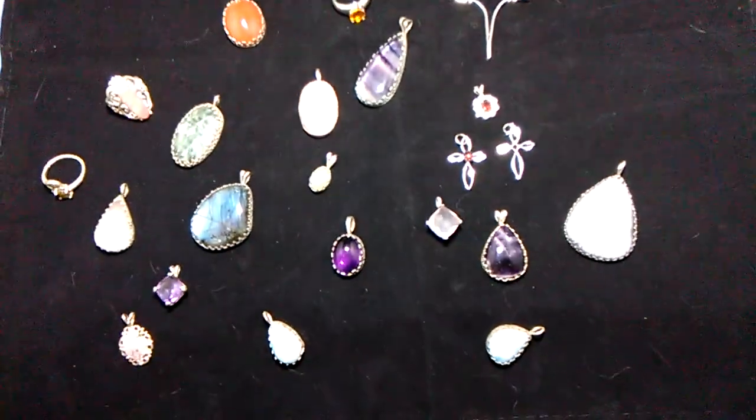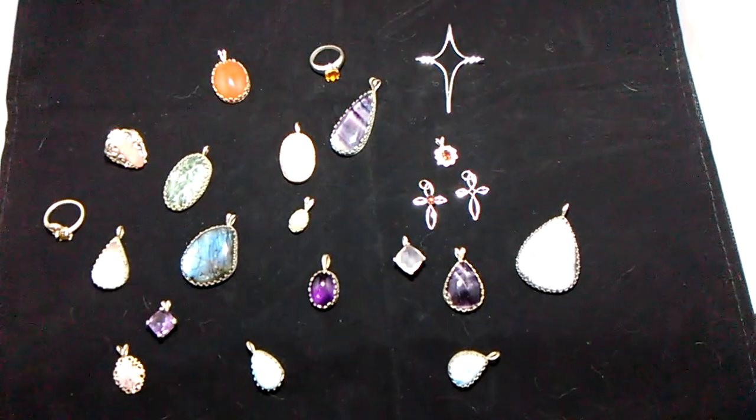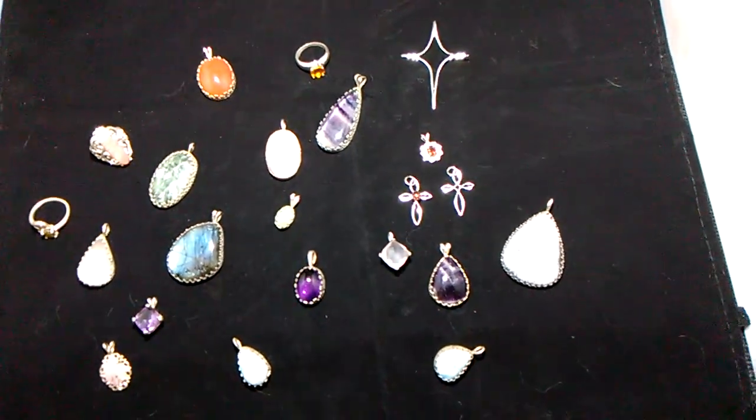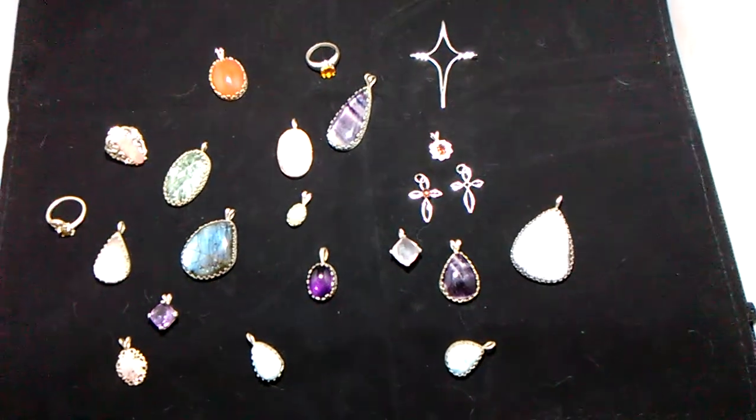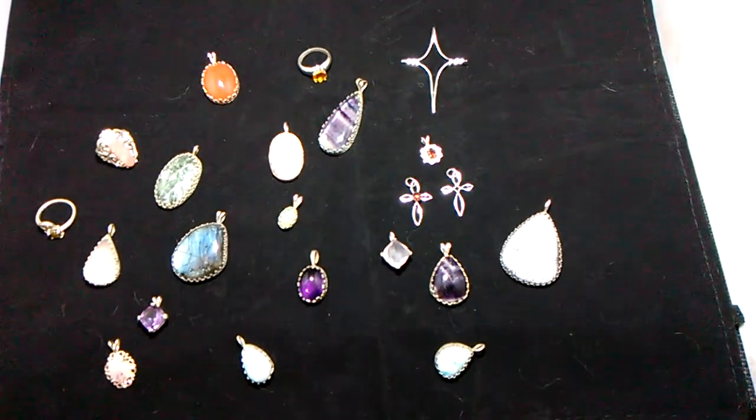Hi everybody. I wanted to take a few minutes on this Thanksgiving day to show you a few of the pieces that are going to be available in our Etsy store. The link will be in the description of this video.